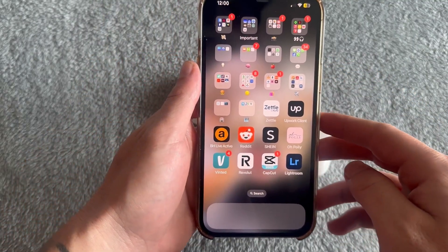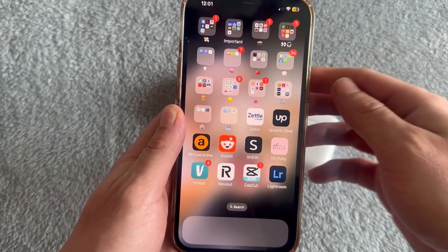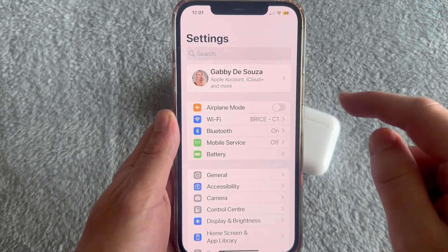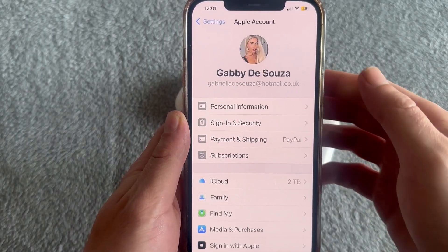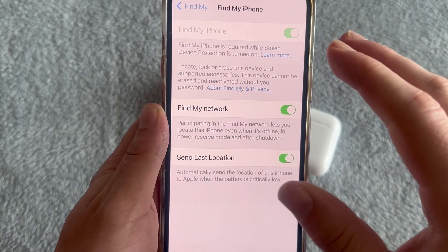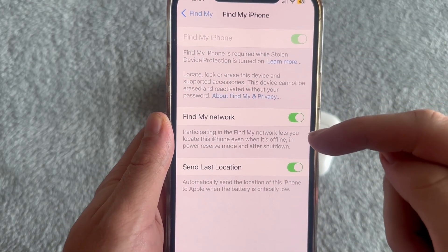The first thing you need to do is head over to your mobile device where you've previously connected these AirPods to. Once you're on your mobile, come over to the Settings app on your phone. From Settings, click on your profile name at the top of the window, click on Find My, then click on Find My iPhone. You need to make sure all three of these options are turned on and enabled — this will help us locate our AirPods.